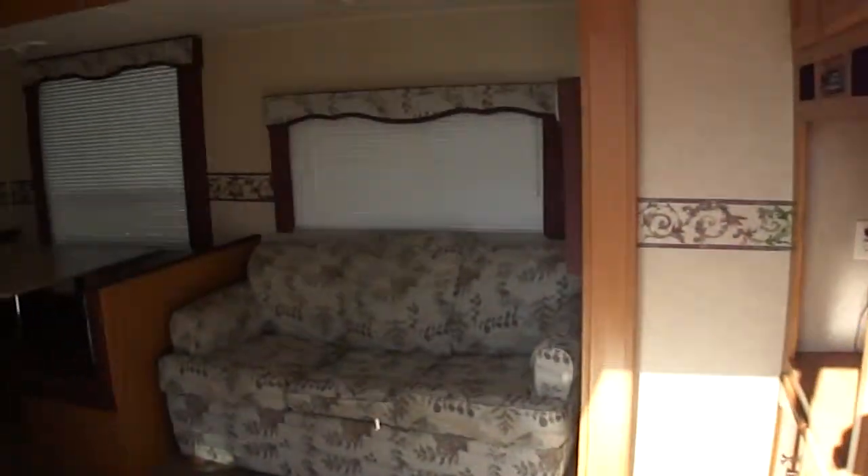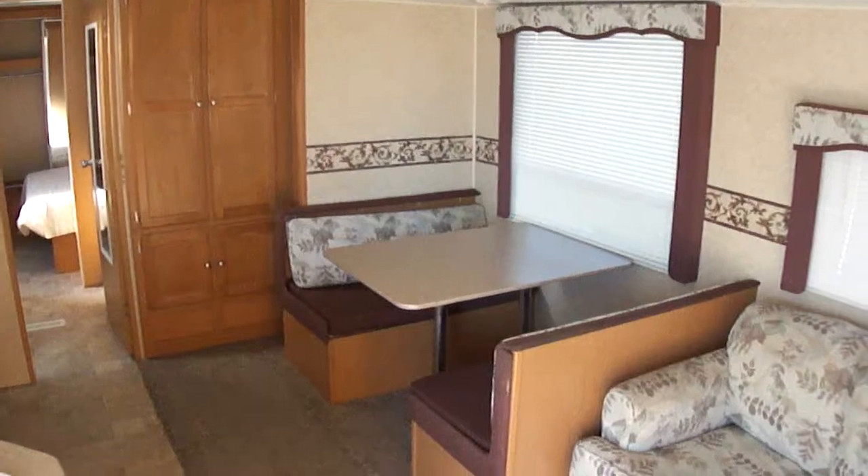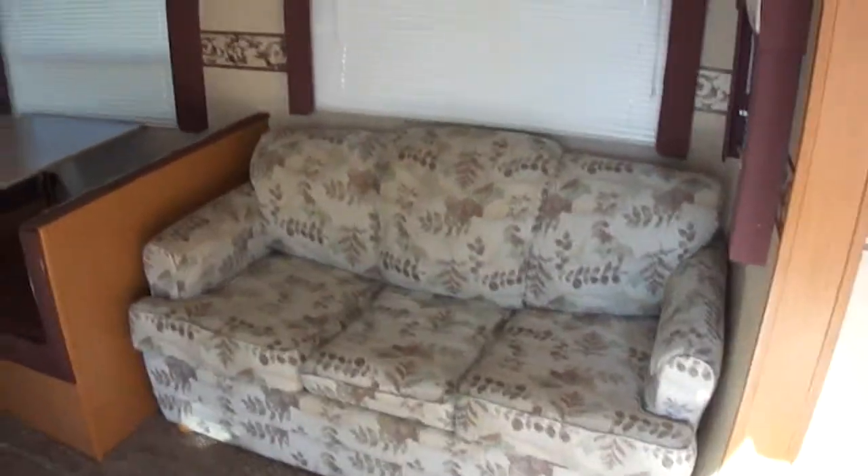Let's go take a look inside. Right here in the living area you've got a dinette that converts into a bed for two. You've got a sofa that allows for two people to sleep on it as well.